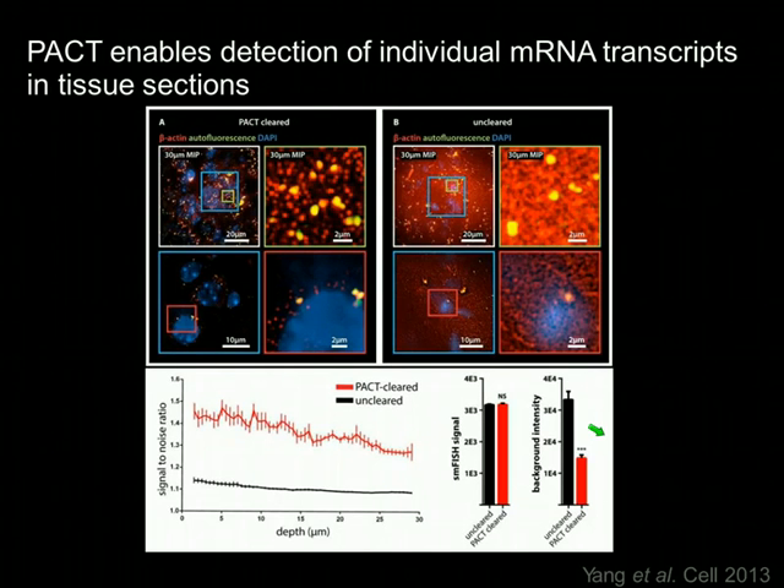PACT maintains not just protein but also RNA. In collaboration with Long Cai's group, we showed that PACT maintains RNAs to the level that single-molecule fluorescence in situ hybridization (smFISH) is possible. In this experiment, 100-micron mouse brain sections were incubated with oligoprobes against beta-actin labeled with Alexa 594. Individual puncta for the beta-actin mRNA probe were visible in high-power images. PACT-cleared tissue shows much better signal-to-noise ratio compared to uncleared tissue—reducing autofluorescence without losing true signal.